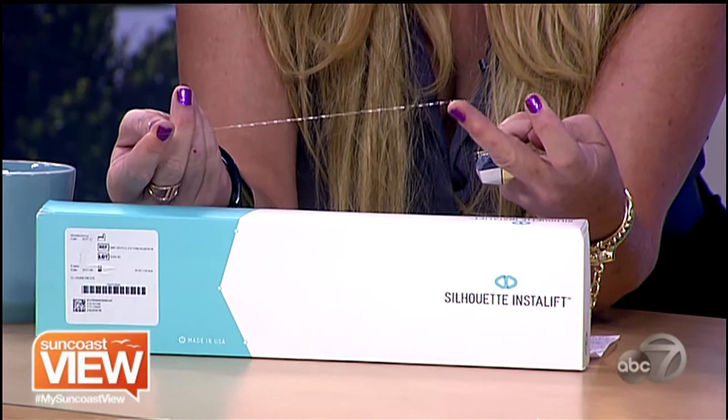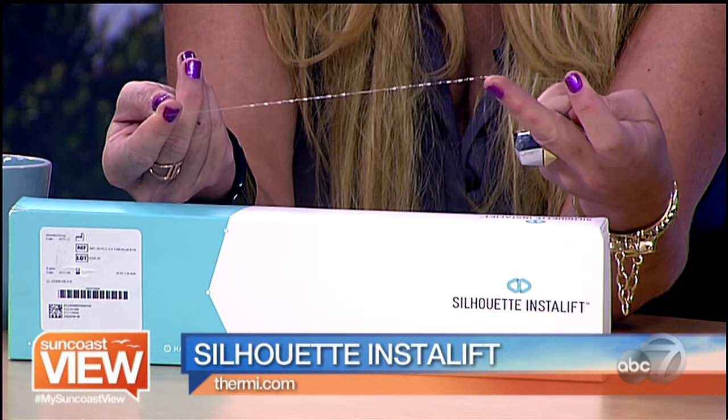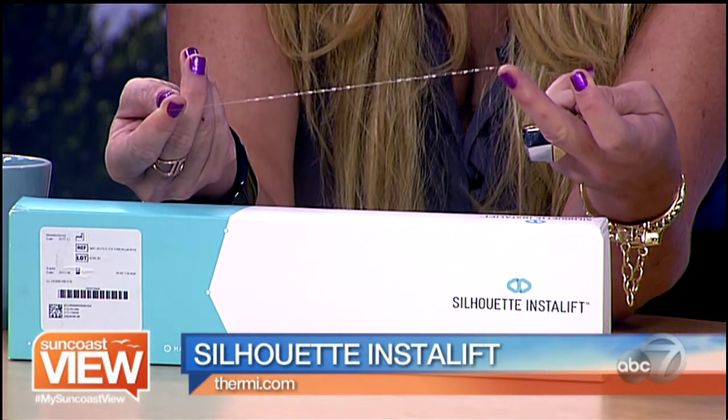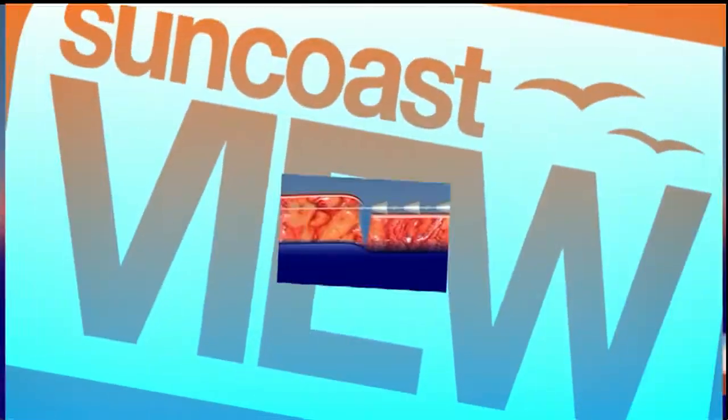I want you to take a look at this little string right here, and what this string has on it are these little tiny cones. How this works is a simple procedure to kind of recontour your face. You're lifting the deeper layers of your skin for a more youthful appearance. It's immediate results with minimal downtime.